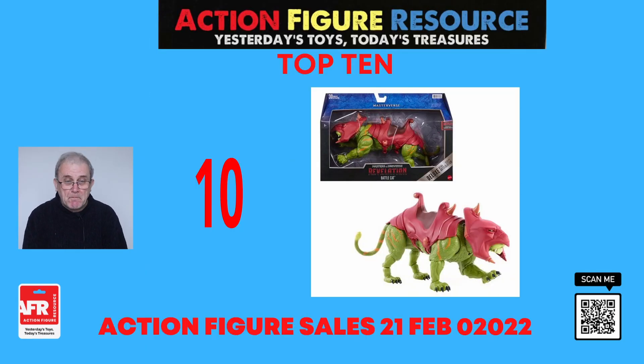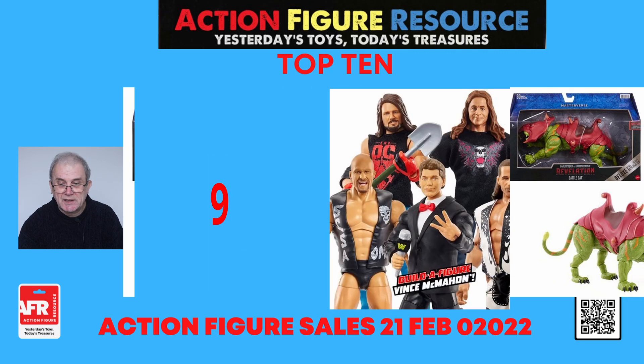So at number 10, we have the Masters of the Universe Masterverse Revelation Battle Cat Deluxe action figure from Mattel. This is based on the new Netflix animated series. Masterverse is an exciting line of Masters of the Universe figures. This expertly sculpted Battle Cat figure is 14 inches long and features 30 points of articulation for extreme poseability and epic storytelling. Remove his mask to reveal the face of his cowardly alter ego, Cringe. A must-have for collectors and fans who treasure the Masters of the Universe legacy and appreciate its modernization.